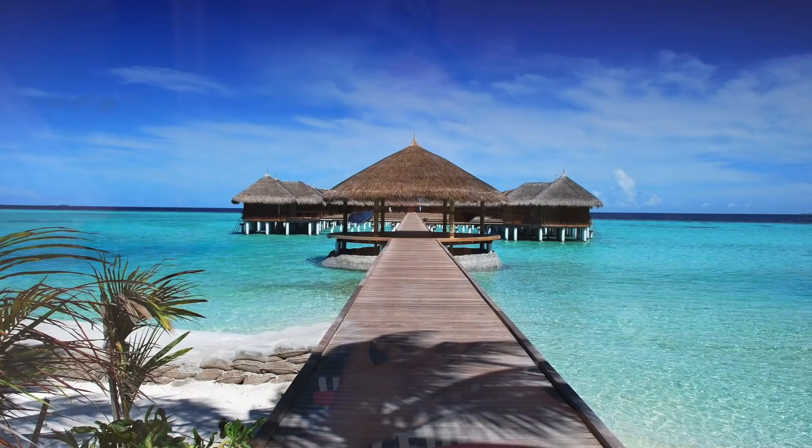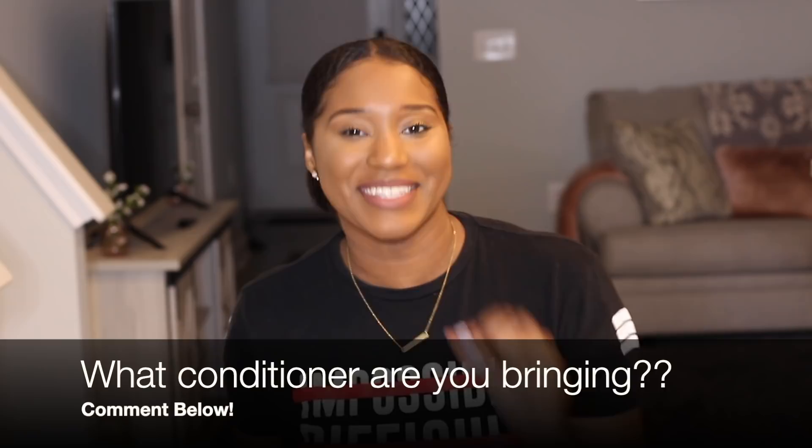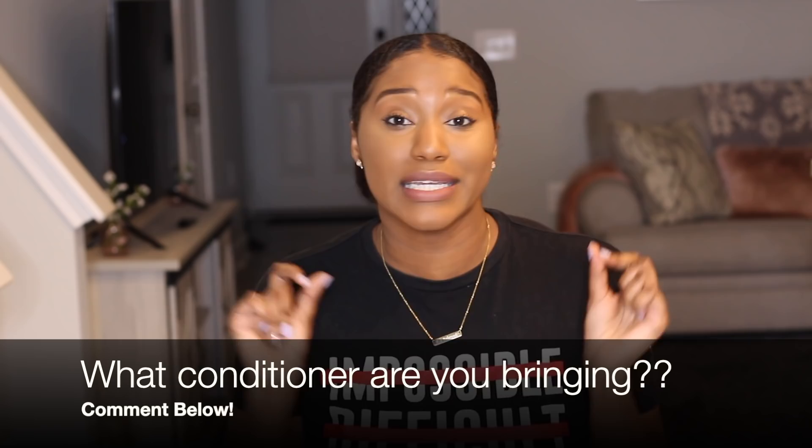I have a question for you. We are going to the Maldives — we are at the airport. Suitcase full of hair care products. We got our shampoo, we got our conditioner, but for some reason we packed five different conditioners. TSA says you can only bring one conditioner. What one conditioner are you bringing with us to our trip to the Maldives? Comment below — make sure it's a good one because we might have to share. I cannot wait to see your responses and I look forward to joining the conversation with you.